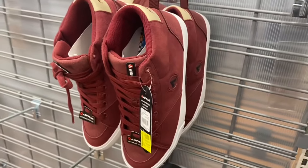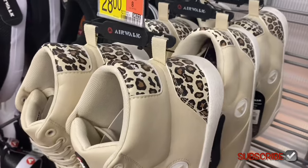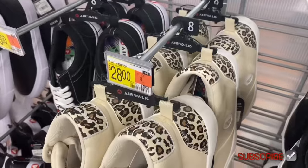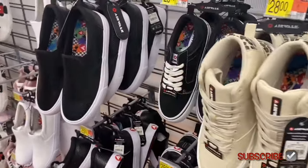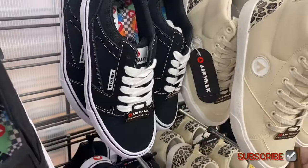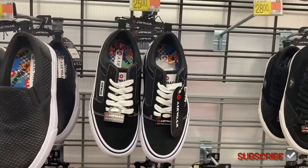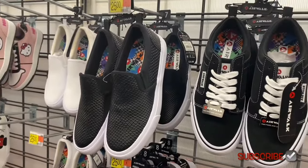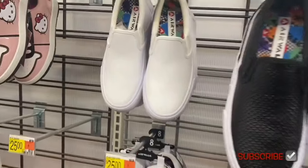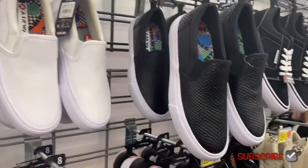Airwalks are popular again — I've even seen them at Ross. They have new styles: a Leopard Print Airwalk High Top for $28 — love the animal print and colors. There's also an Airwalk Lace Up for $25 and an Airwalk Twin Gore for $25 — I love the texture on that one. And an Airwalk High Top in a suede material also for $28.